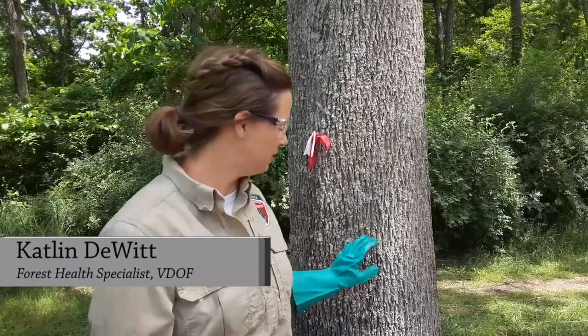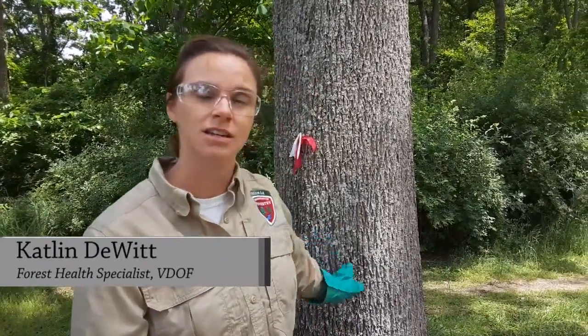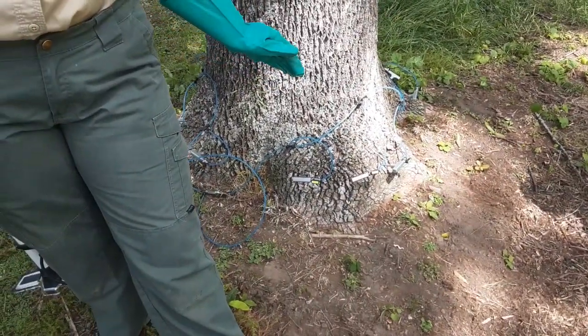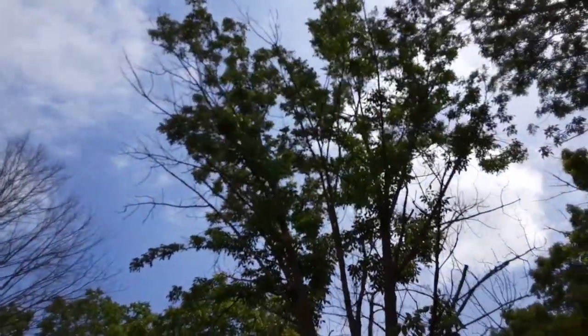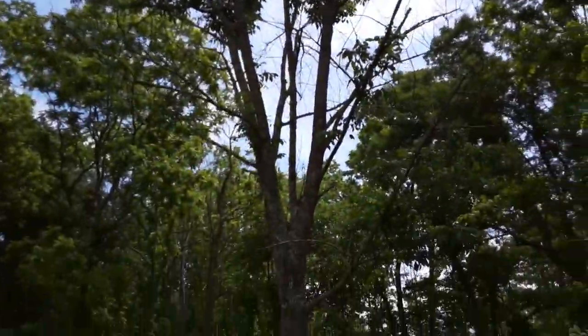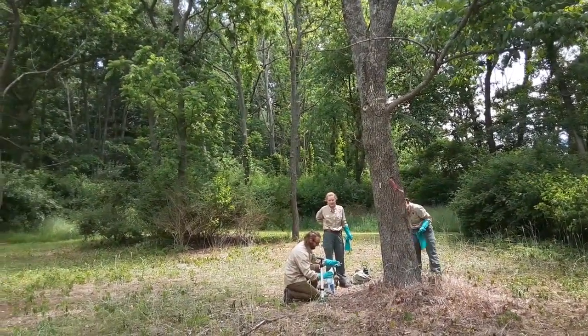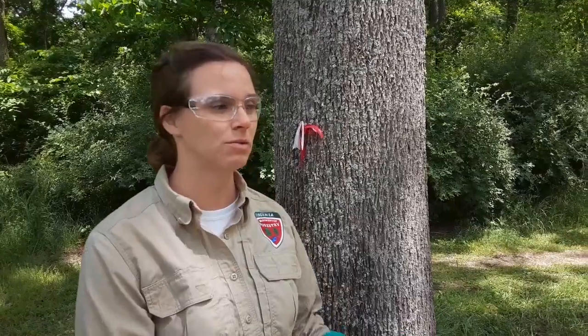We're going to cover two main methods of trunk injections today. This is the QConnect system that I have going right now, and then we're also going to be demoing the Quick Jet Air system, which looks more like a gun that forces the chemical in. Both of these systems are unfortunately not available for private landowners — they require a certified pesticide applicator's license to utilize, and they are a bit pricey. This is what you would see if you called an arborist out to treat your tree.